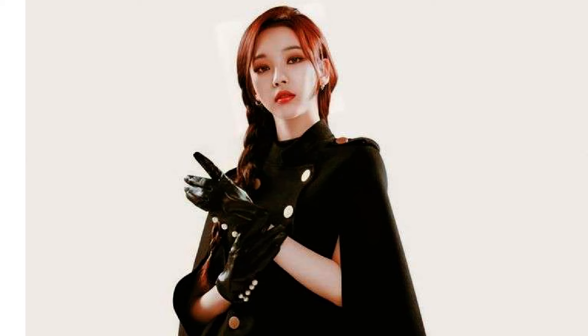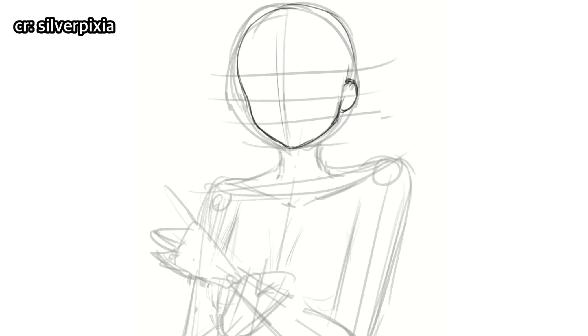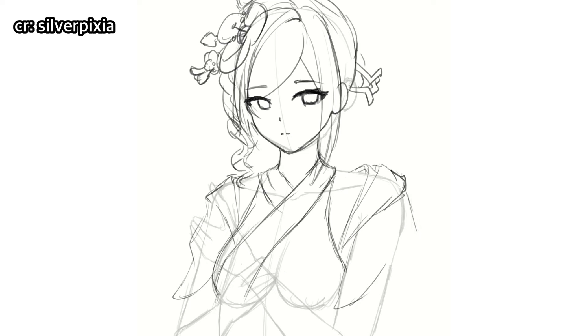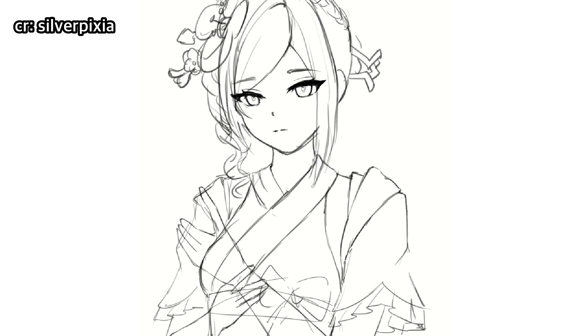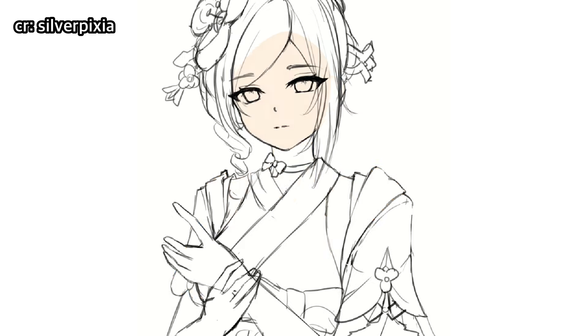Or you can also use any other references — it's up to you. Silverpixia has a very cute art style. All her drawings are so pretty and detailed. They seem to have a lot of experience in drawing cute anime girls compared to yours truly. So please check out their channel if you want to learn more about drawing cute anime girls.